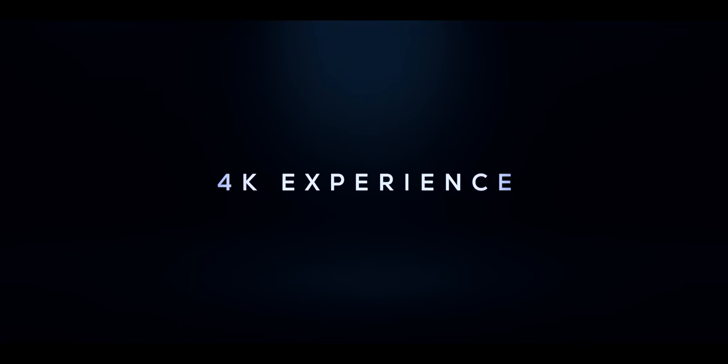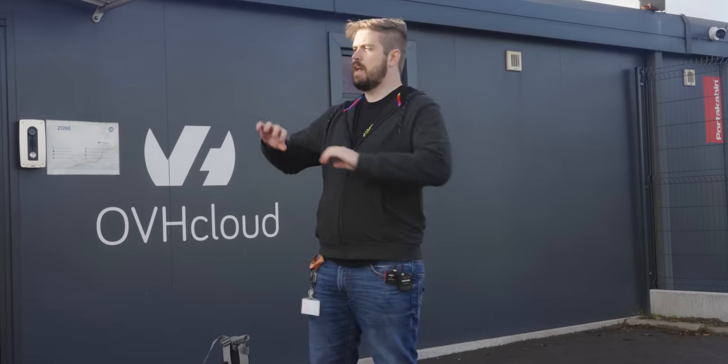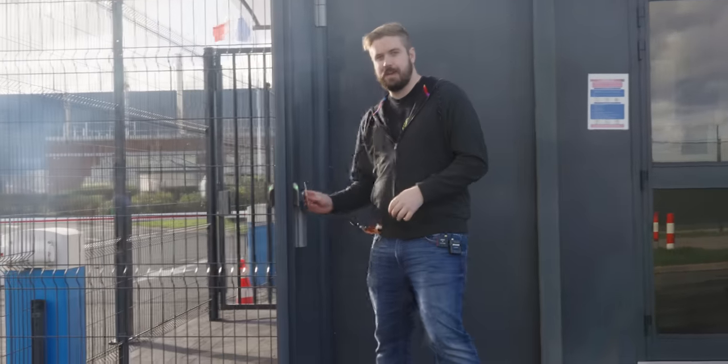I'm here because Shadow is sponsoring this video so that we can check out their power upgrade servers. They're super powerful, super cool — they have eight GPUs, all this fun stuff. We're going to build one, see how they build 80,000 computers a year, then go to their data center and see how it's all implemented, powered, cooled, everything. It's going to be awesome, there's a lot to see. Come along with me.